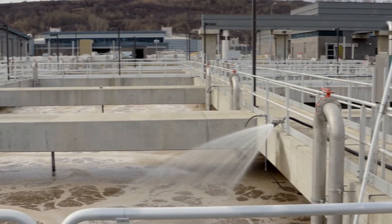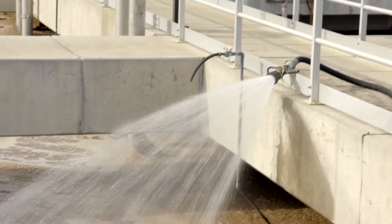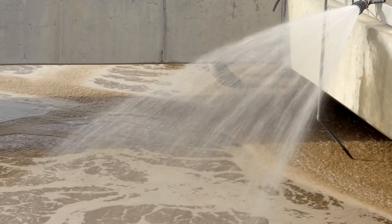Aqua is designed to address global challenges about how we can create new processes to treat our human waste and ensure that we're discharging levels into the environment that do not compromise environmental integrity.